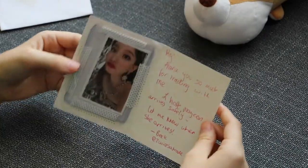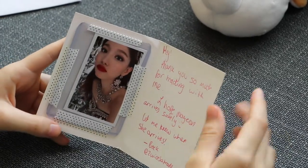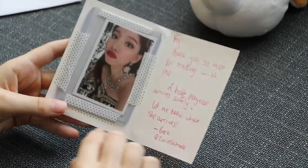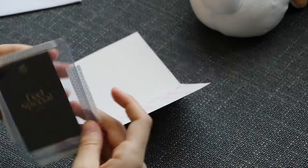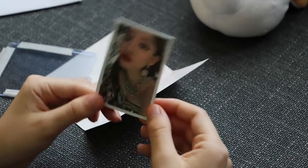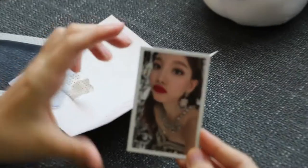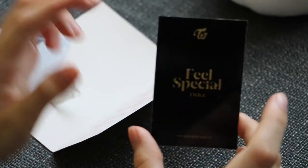The next one is a Nyan card. The note says: 'Hey, thank you so much for trading with me, I hope Nyan arrives safely, let me know when she does,' with their Instagram. I think I traded a Sana card for this. The back is just a Feel Special card design.